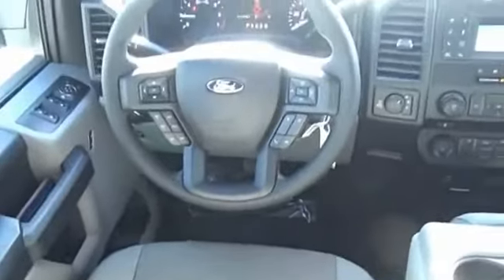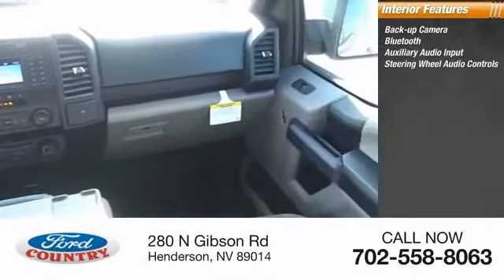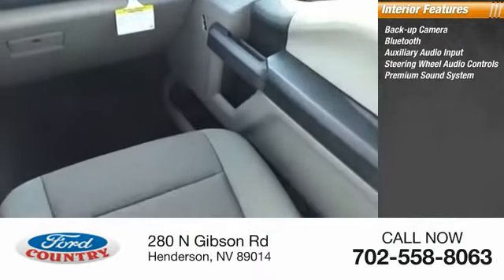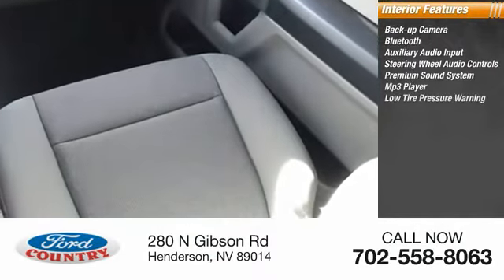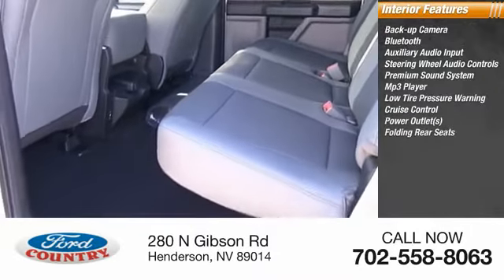Inside you'll find backup camera, Bluetooth, auxiliary audio input, steering wheel audio controls, premium sound system, MP3 player, low tire pressure warning, cruise control, power outlets, and folding rear seats.